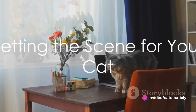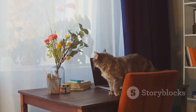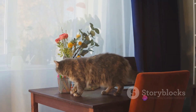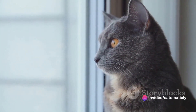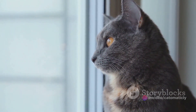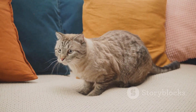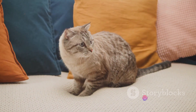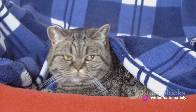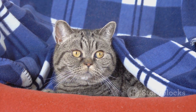Setting the scene correctly can make a world of difference in your cat photos. Creating a comfortable environment for your kitty is paramount. Cats are creatures of habit — they love their routine and they have their favorite spots in the house. Use this to your advantage when setting up your scene. For instance, if your cat loves lounging by the window, why not set up a photo shoot there? The natural light can enhance the shot and your cat will feel at ease in its favorite spot. Or if your cat has a favorite blanket, incorporate it into the scene for a touch of familiarity and comfort.